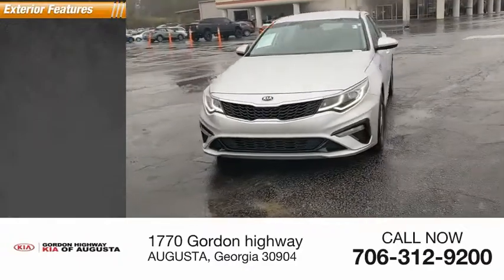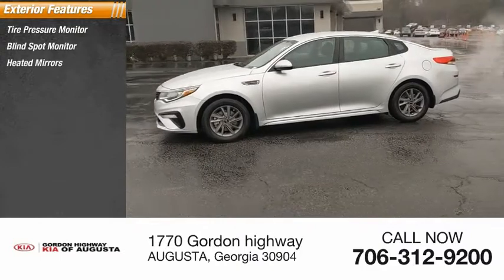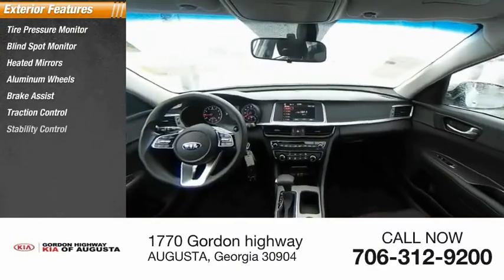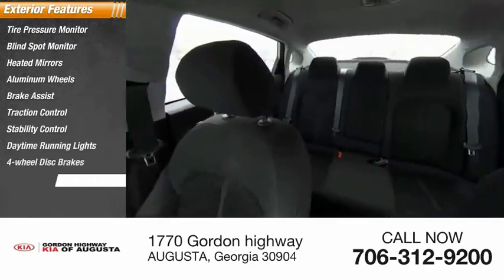Here are some of this vehicle's great options: tire pressure monitor, blind spot monitor, heated mirrors, aluminum wheels, brake assist, traction control, stability control, daytime running lights, four-wheel disc brakes, and FWD.